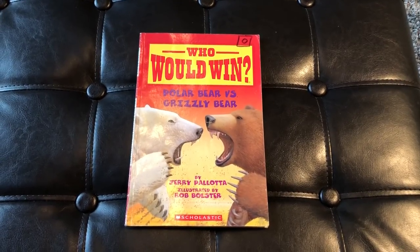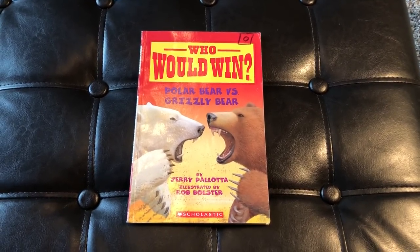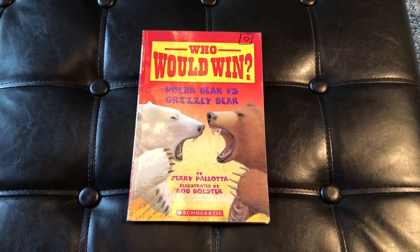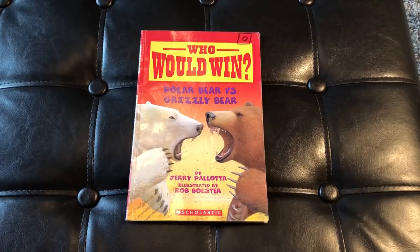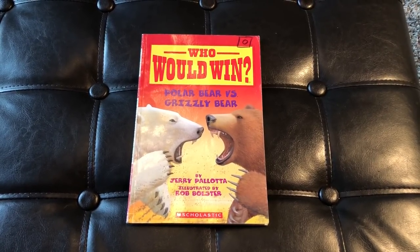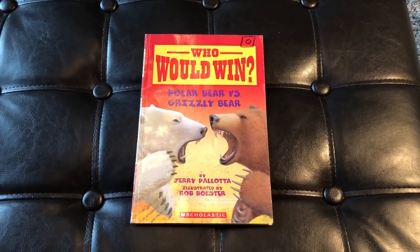Hello and welcome to another edition of Teacher Talks Second Grade. In this one we have 'Who Would Win? Polar Bear vs Grizzly Bear.' This is a book by Jerry Pallotta, illustrated by Rob Bolster. Thank you both — you guys are absolutely awesome and amazing. What a great way to make nonfiction come to life.